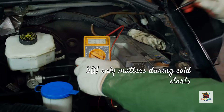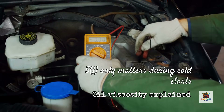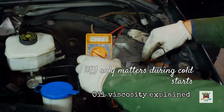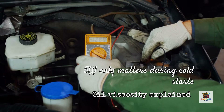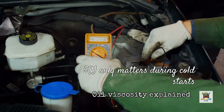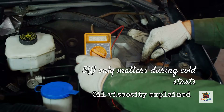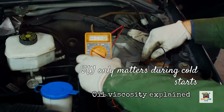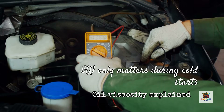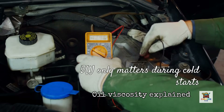Here's what manufacturers don't always make clear: that 5W in 5W30 only matters during cold starts. The 5 represents viscosity at 0 degrees Fahrenheit. So 10W30 is only thicker for roughly the 10 minutes it takes oil to reach operating temperature. After that, the oil behaves exactly like 5W30. This is why in warmer climates, switching from 5W30 to 10W30 on a high-mileage engine can help without sacrificing cold start protection.